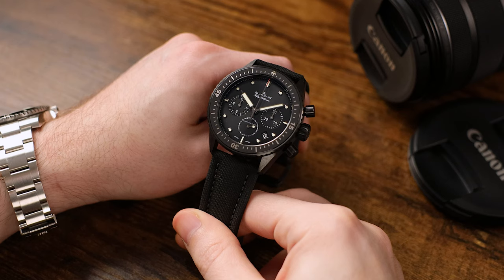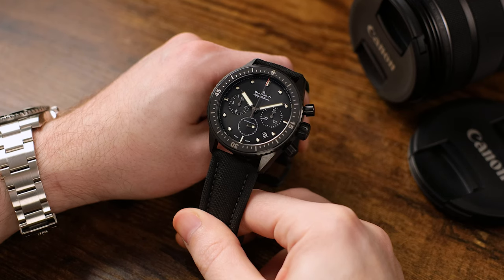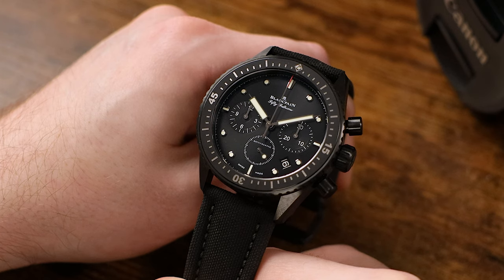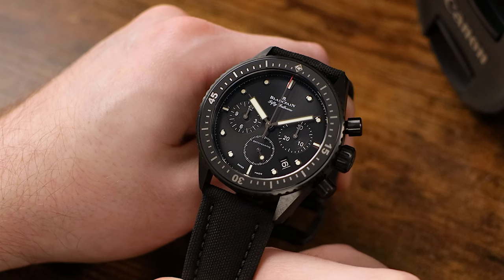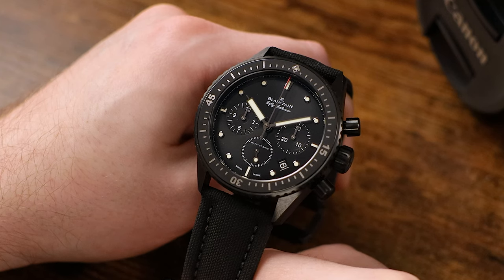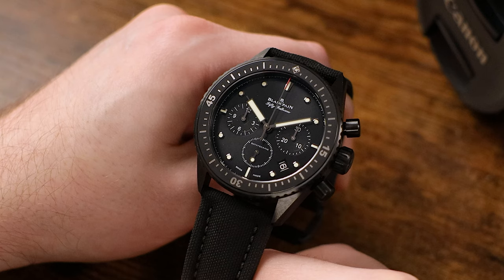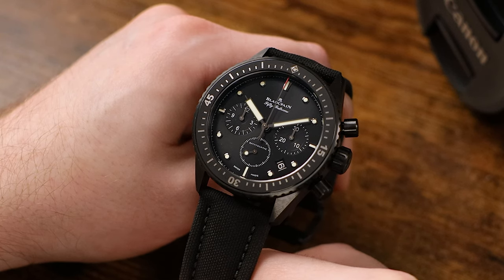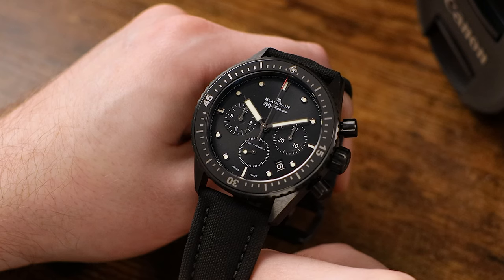If you're watching wristwatch videos online, you're very likely no stranger to the Blancpain brand. But in case you aren't too familiar, here's a very brief history. Founded in 1735, Blancpain was a family-owned watchmaking business for nearly 200 years, and it's the oldest surviving watch brand in the world. Blancpain has been a subsidiary of the Swatch Group since 1992, and it's probably best known for the 50 Fathoms dive watch, introduced in 1953, considered to be one of the first modern dive watches with a rotating elapsed timing bezel.